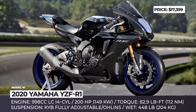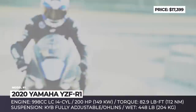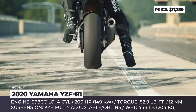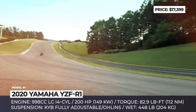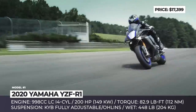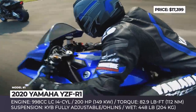Yamaha YZF R1 and R1M. The new generation of Yamaha's hyperbike is all about improved aerodynamics, advanced electronics and a reworked engine. The exterior has received a more MotoGP-inspired styling with a new screen and fairing that are promised to improve the aerodynamic efficiency by 5.3%. The power plant is still a 998cc liquid-cooled inline four-cylinder,